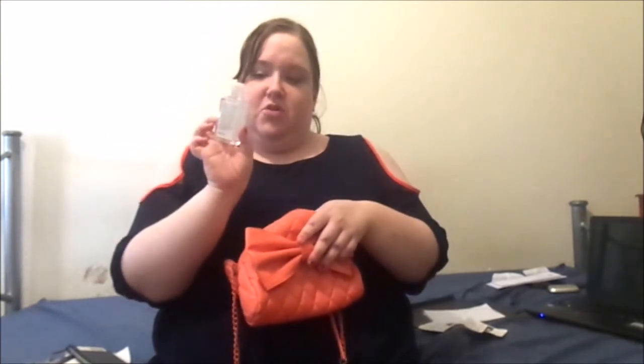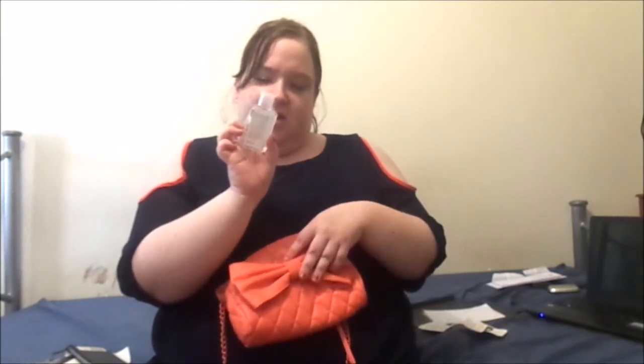Last but not least is some hand sanitizer gel from Target — I haven't opened it yet because I had two and this is just the spare. Hope you enjoyed that video! If you did, please thumbs it up and let me know what videos you want to see. I'd love to know what little knickknacks you keep in your bag — bye!